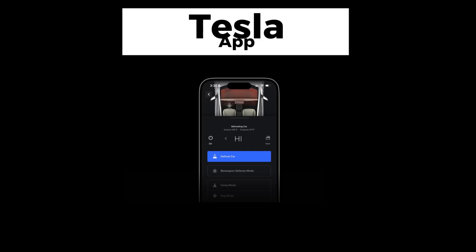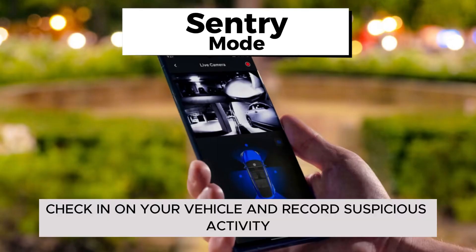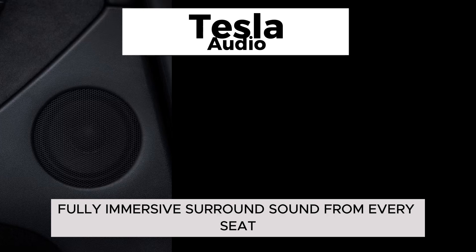Tesla app: access, precondition, and monitor your Model Y from anywhere. Sentry Mode: check in on your vehicle and record suspicious activity. Dog Mode: keep your furry friends comfortable while you're away. Tesla Audio: experience fully immersive surround sound from every seat.